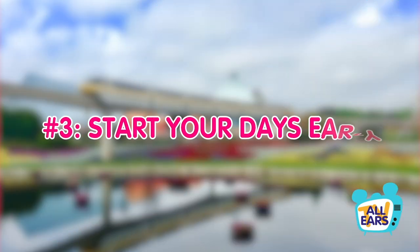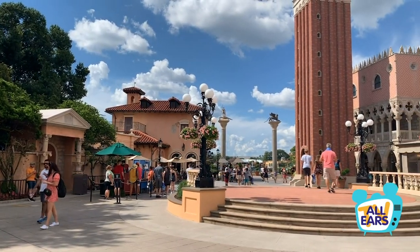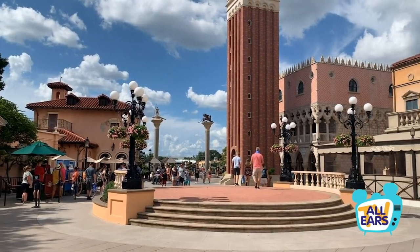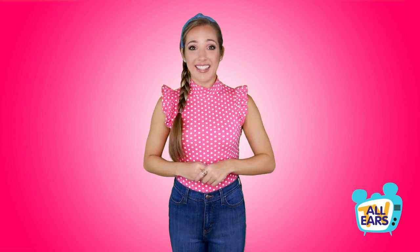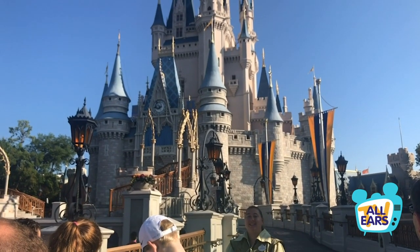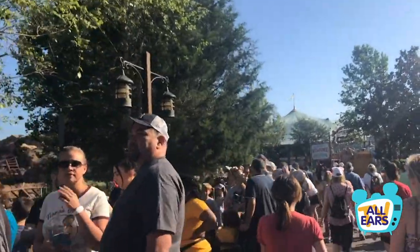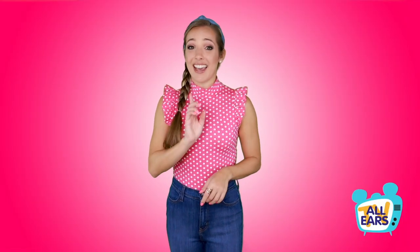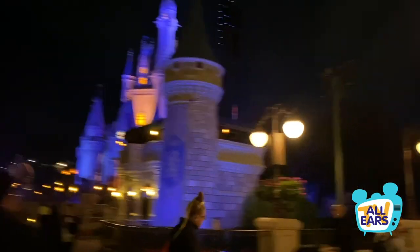Number three: start your days early. Generally, it's a lot cooler in the Florida mornings than it is when you're hightailing it around World Showcase in the afternoon. If you want to avoid the brunt of the sweltering heat, wake up and get to the parks early. Not only will this let you keep cool, but you might also avoid the big crowds that show up later in the day. You can take a break around the time the heat starts to really get to you — our suggestion: get a Dole Whip, rest for a little, and then head back out at night when the crowds and the sun have backed off a bit.